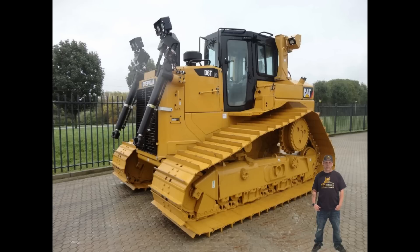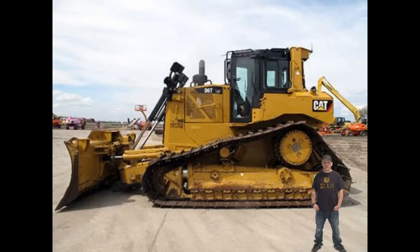I've run everything from the Komatsu D39 up to the Komatsu D475A, and the Caterpillar D6T to the D11T. The Caterpillar D6T has a lot of parts in stock in North America, and there are also many other companies that make aftermarket parts for Caterpillar, including for the D6T.